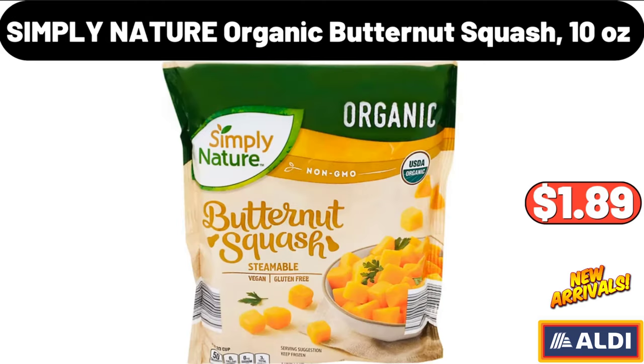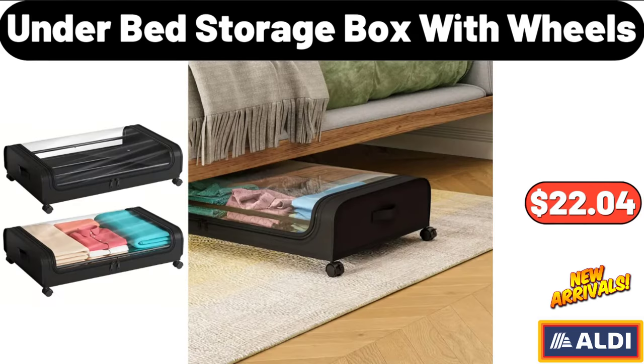Simply Nature Organic Butternut Squash, 10 ounces, $1.89. Under-Bed Storage Box with Wheels, $22.04.